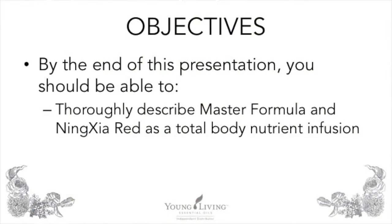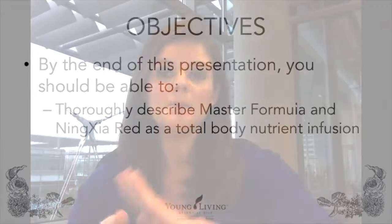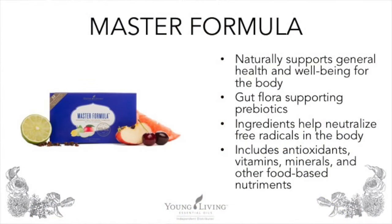By the end of our presentation today, you should be able to thoroughly describe both Master Formula and NingXia Red as two combination products that provide a total body nutrient infusion. Master Formula is Young Living's newest multivitamin. It takes the place of Master His and Master Hers as well as True Source. It naturally supports general well-being and overall health. It provides gut-supporting prebiotics, helps neutralize free radicals in the body, and includes antioxidants, vitamins, minerals, and other food-based nutriment.